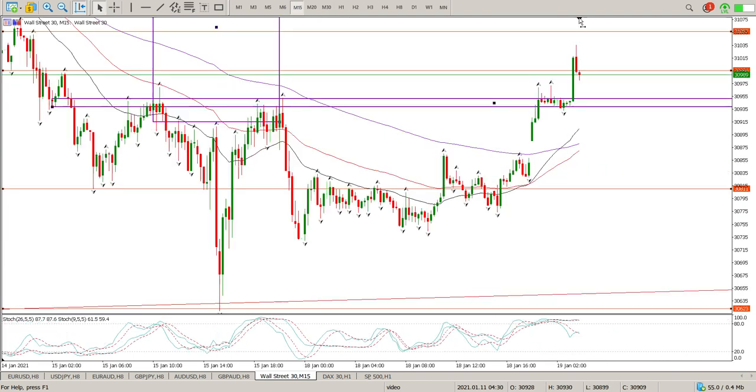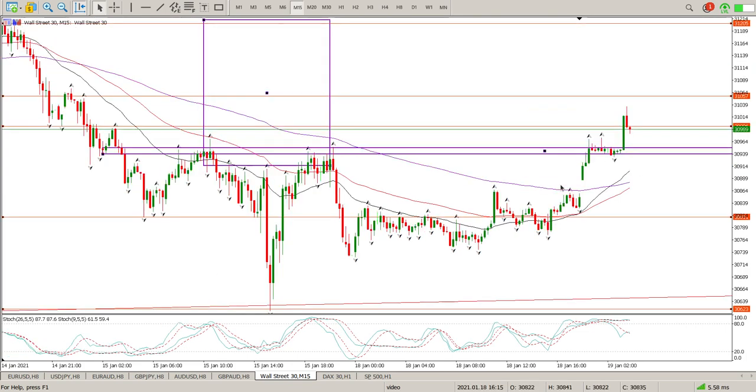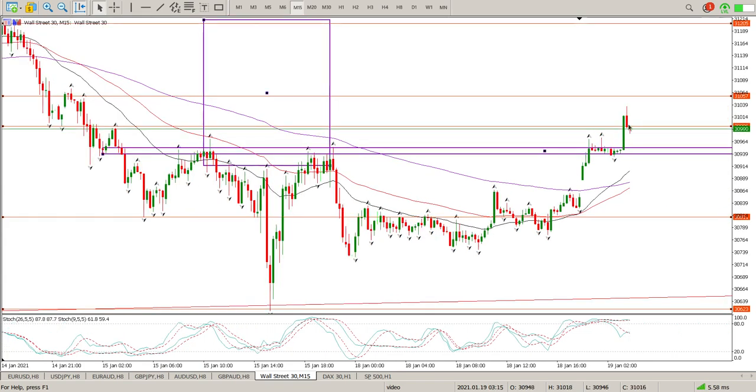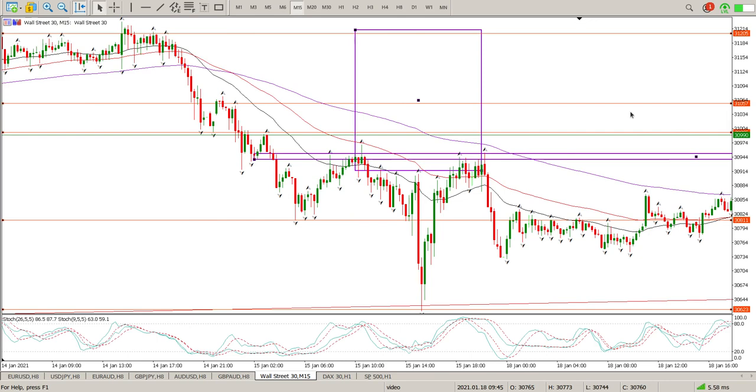If we just get to the 15 minutes - this is a bit of an exhaustion bar here - we gapped up, moved sideways, and then accelerated. That does look like a bit of exhaustion. But the important part is that the moving averages have crossed over and now the 155 is crossing over as well, so that is always giving me confirmation. You can see here it was crossed over and we stayed down for a couple of days then moved back up again.